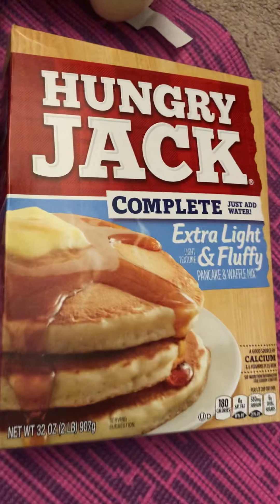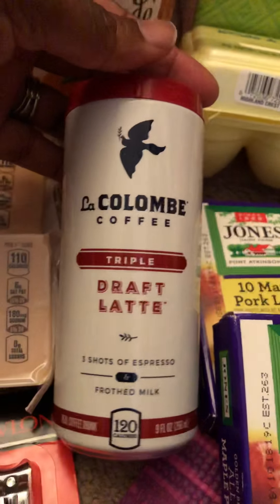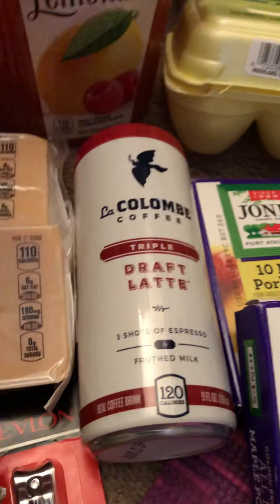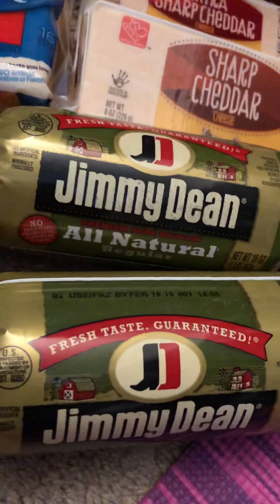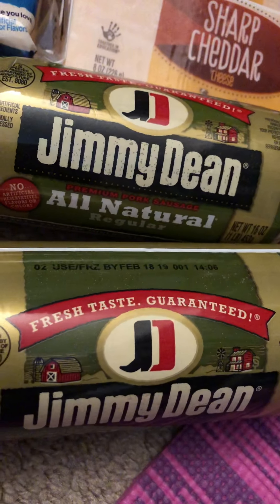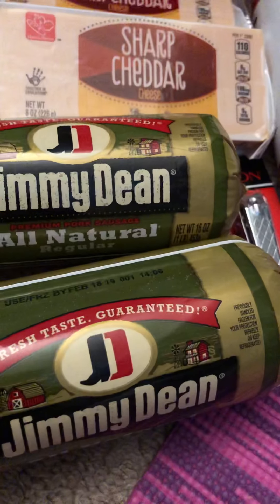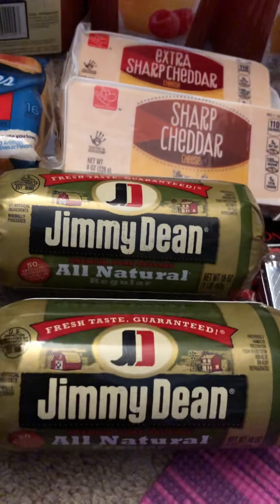The Hungry Jacks is $1.79 — there is a $0.50 off of one which doubled to $1, making it $0.79 a box. Another item is $2.99 with a $1 off of one doubled to $2, making it $0.99. Another set is priced at 3 for $10, with a $1 off of one, ending up being $1.33 afterwards.